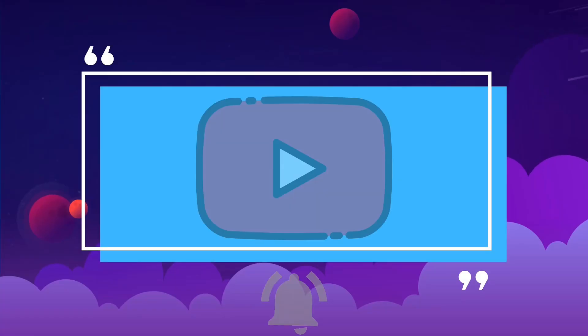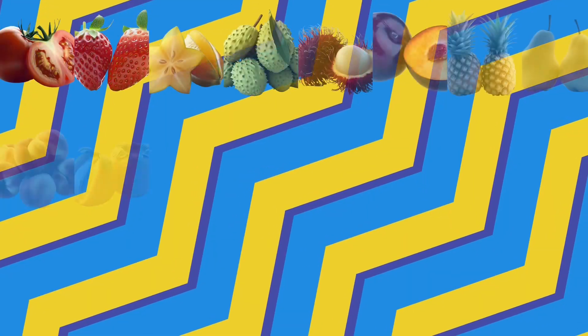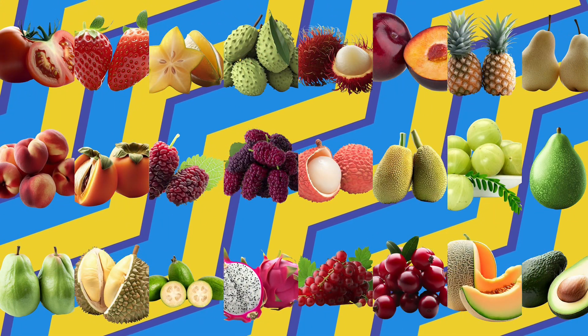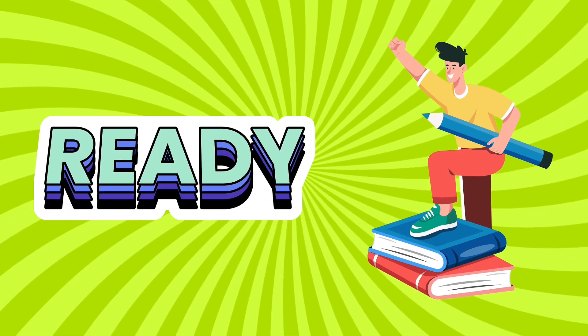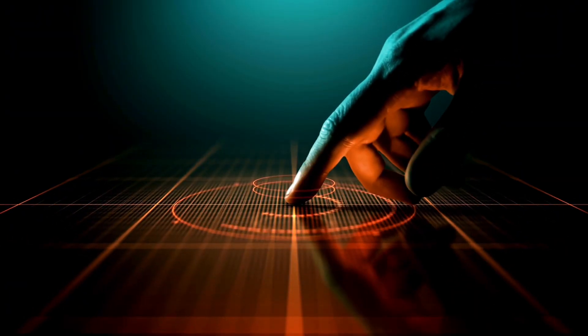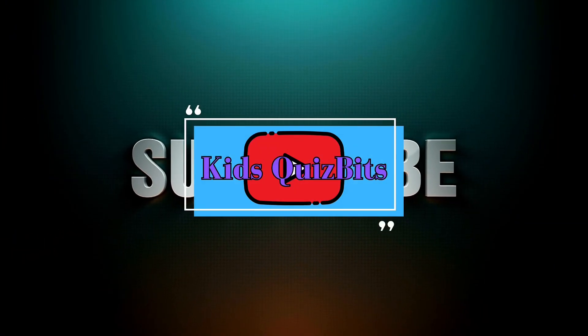Hey little explorers! Welcome back to Kids Quiz Bits. Today we're going on a fruity adventure to discover some of the tastiest and most colorful fruits from around the world. Are you ready to test your knowledge? If you haven't yet, make sure to hit that subscribe button to join our exciting journey of learning and fun. Let's dive in.